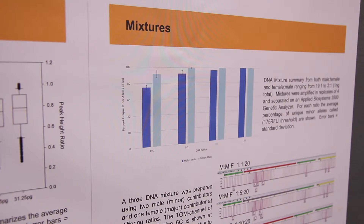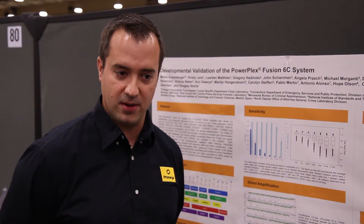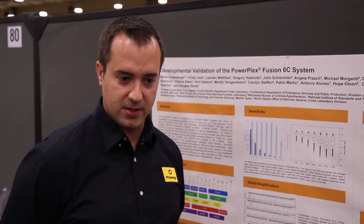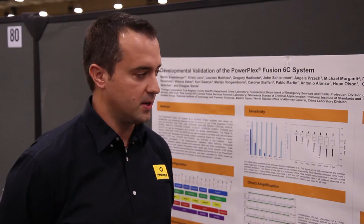To me the most important part of this presentation are the author lists on the top, as this is a collaborative effort. Seven labs in addition to ProMega contributed to this effort, which adds to the statistical significance as well as credibility of the work.